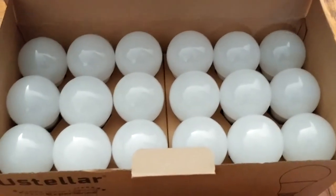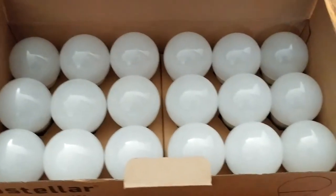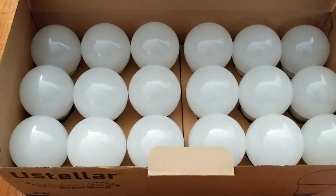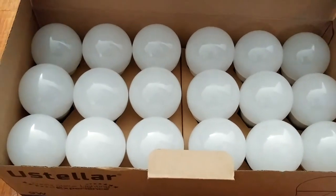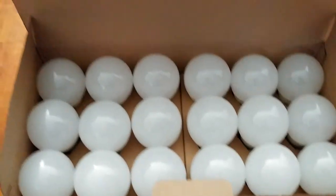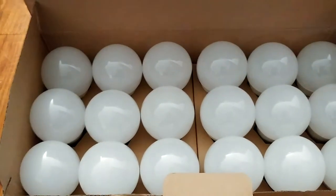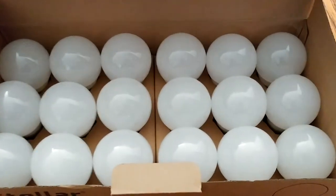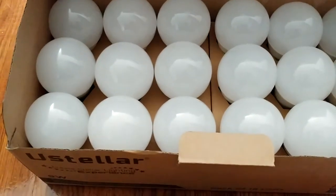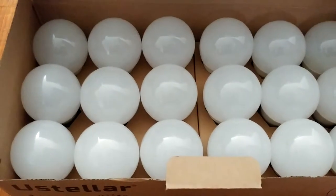Today I'll be reviewing this really wonderful set of 18 LED light bulbs. These are excellent light bulbs. If you're looking to conserve energy or cut down on your energy costs, this is a great product to invest in. We've been slowly changing all of the bulbs in our house to LED bulbs, just because it's more energy efficient.